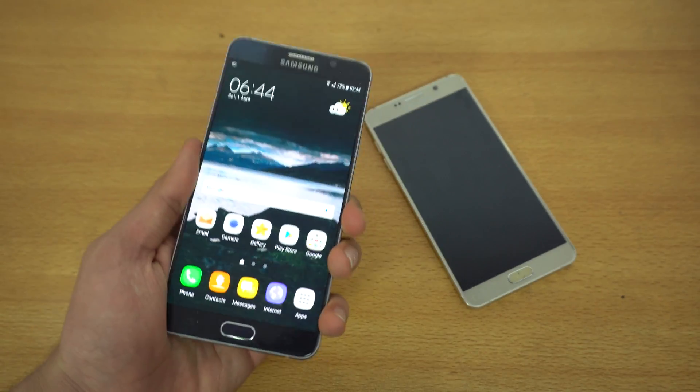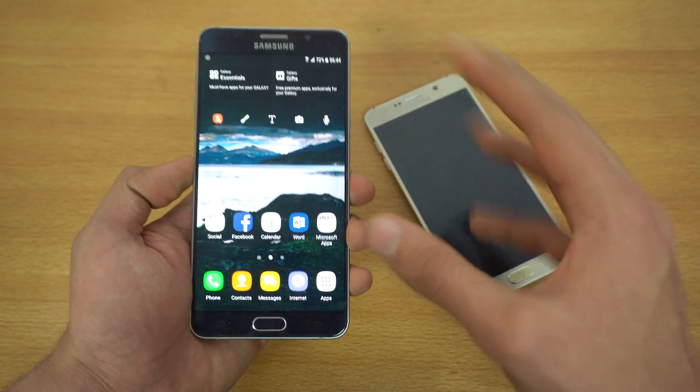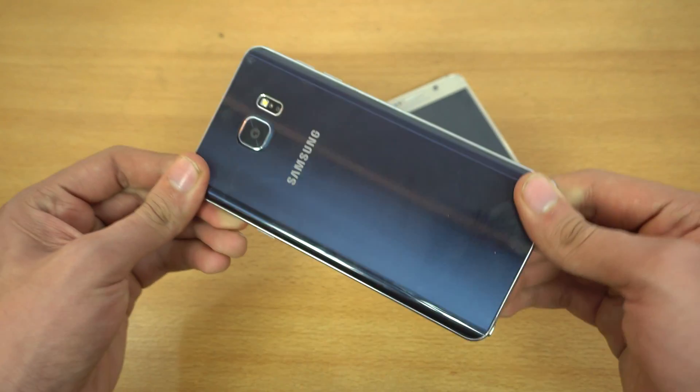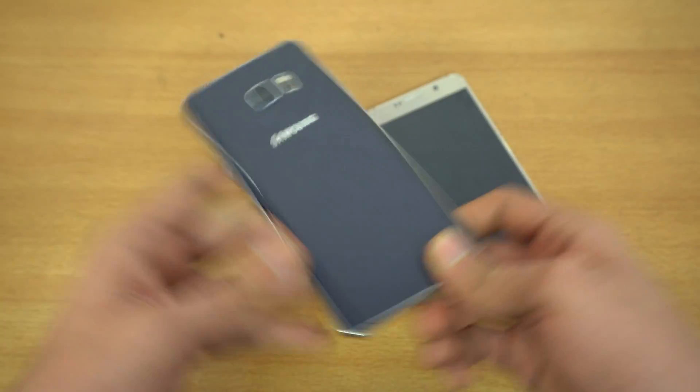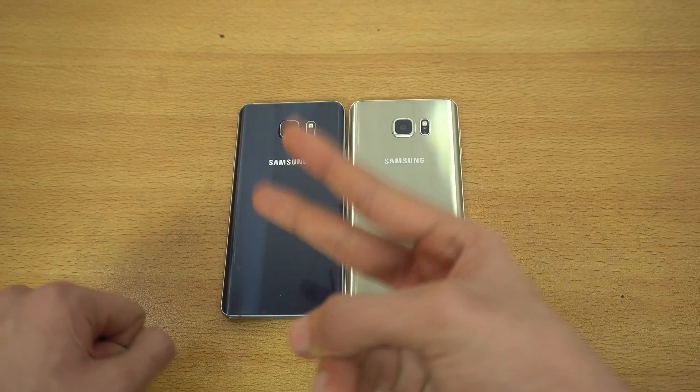That's the speed comparison. You're definitely getting better features and better performance with the Android Nougat update on your Galaxy Note 5. If you have a Note 5, download it, use it, and enjoy it until you upgrade to the Galaxy Note 8, which will be coming later in the year. Thank you so much for watching — catch you guys in the next one, peace!